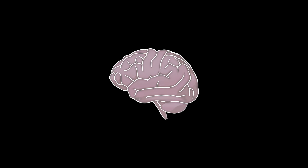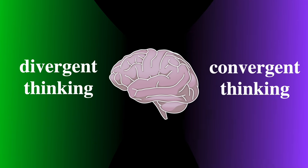Our brains have two ways of finding solutions to a problem — two ways of thinking, actually: divergent thinking and convergent thinking. When you understand how they work, how different they are, and how they cooperate with each other, I think this is really going to help you in studying any area of mathematics.